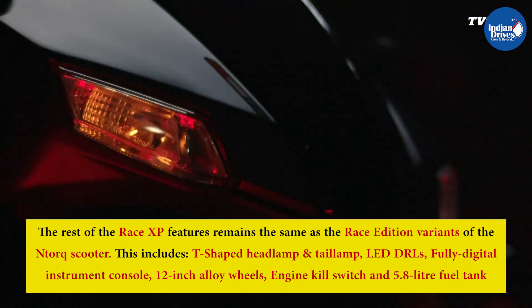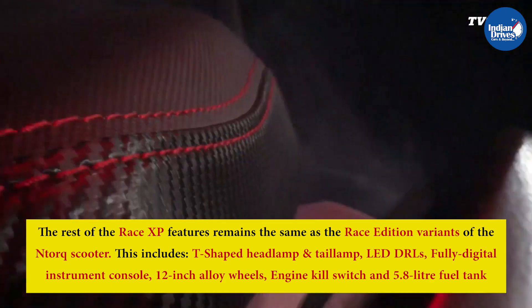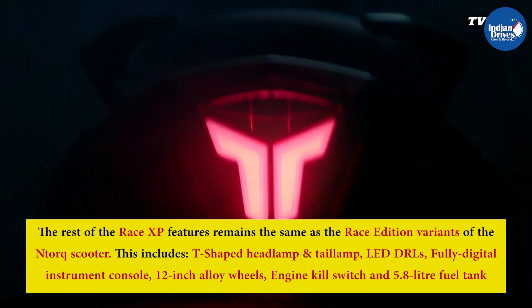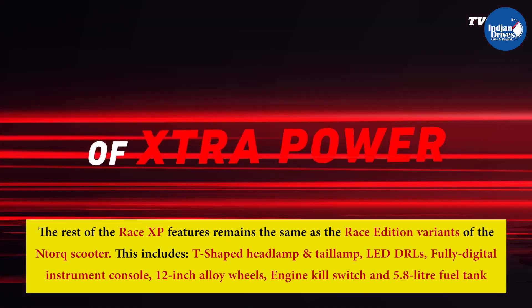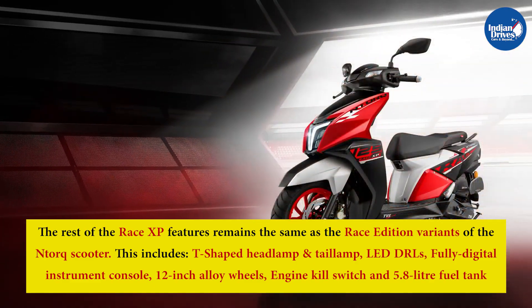The rest of the Race XP features remain the same as the Race Edition variants of the N-Torque scooter. This includes a T-shaped headlamp and tail lamp, LED DRLs, fully digital instrument cluster, 12-inch alloy wheels, engine kill switch, and a 5.8-litre fuel tank.